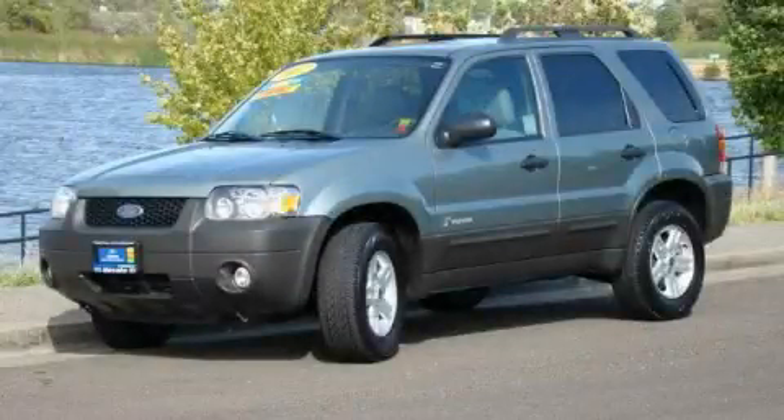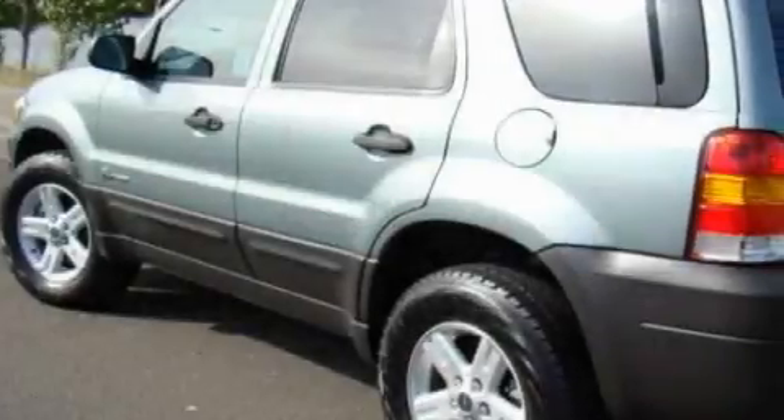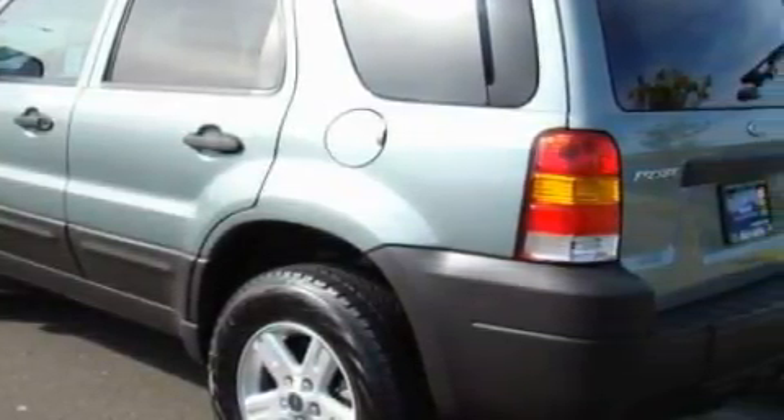This is a 2007 Ford Escape Hybrid, plenty of space for what you need. It has a 2.3-liter four-cylinder engine and an automatic transmission.